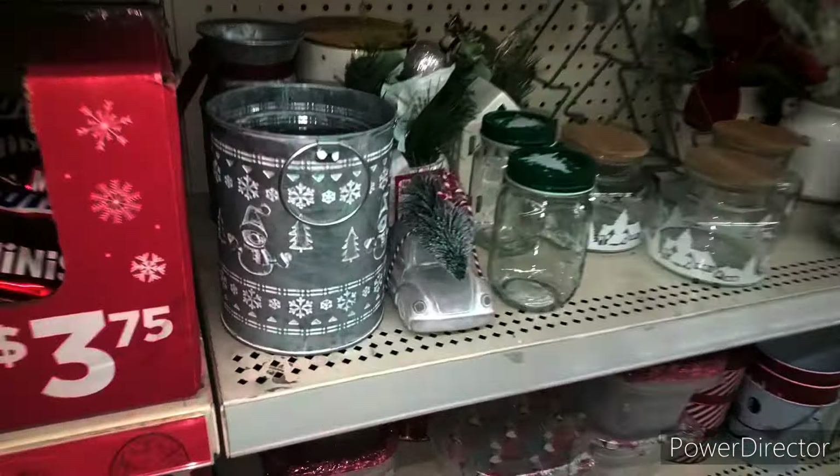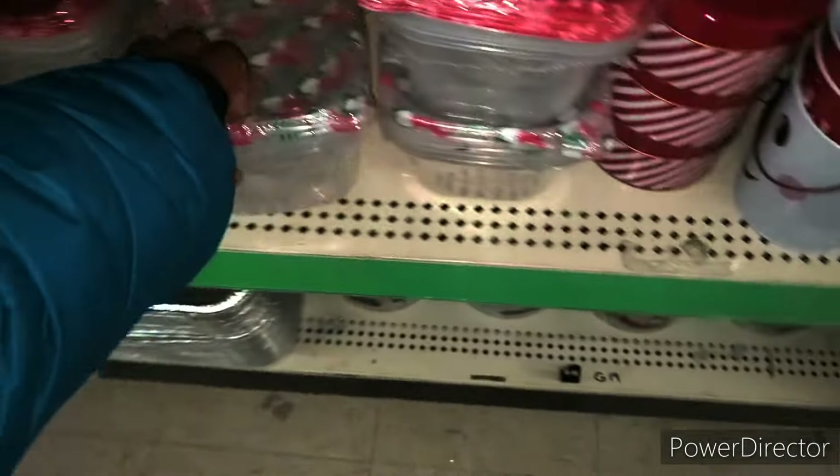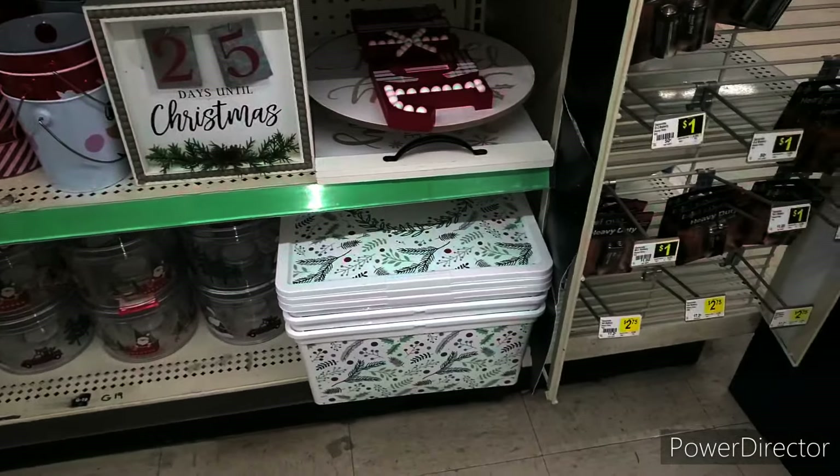Let's go to the back and see what else is inside. We also have the Christmas candy that is 25% off. Let me give you guys some visuals. It is not much in my store, but this is what we have left. I think the cookies are also 25% off.